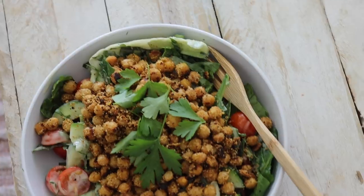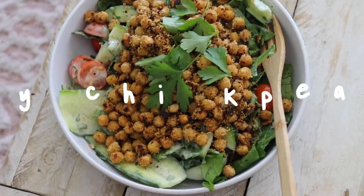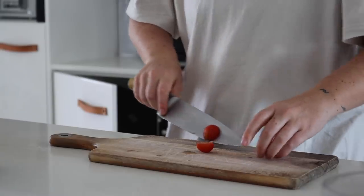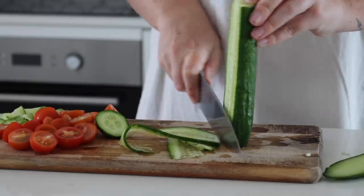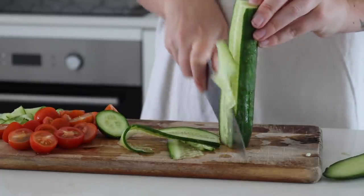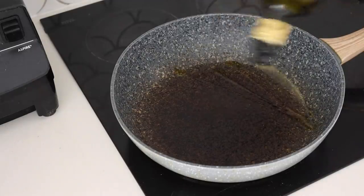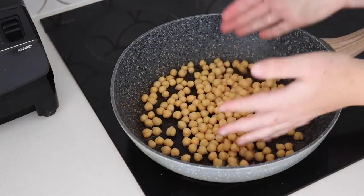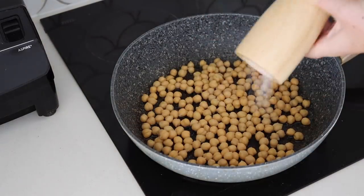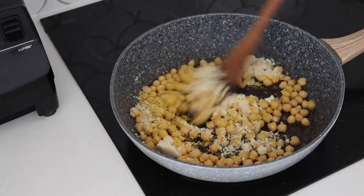The first thing we are making today is a crispy chickpea salad. I started by cutting up some cherry tomatoes and some cucumber, but you could use whatever veggies you like. Then in a frying pan, I started with some olive oil, and added some chickpeas as well as salt, nutritional yeast, and almond meal.